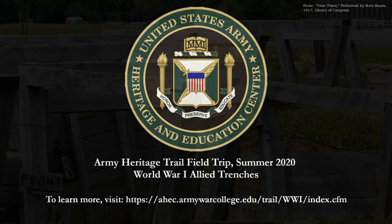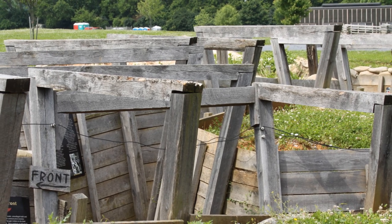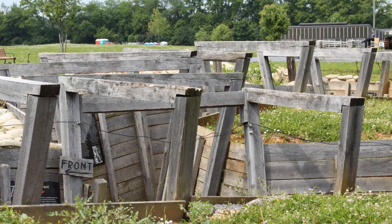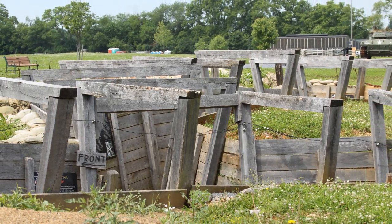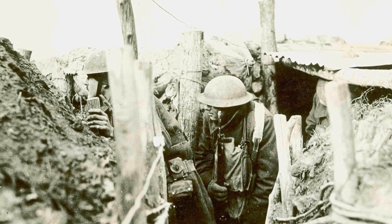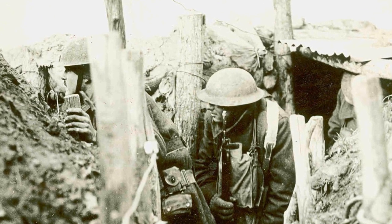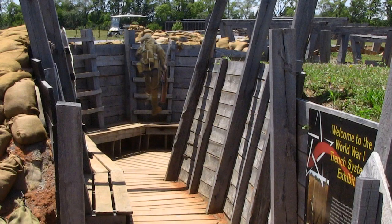Ladies and gentlemen, welcome to the United States Army Heritage and Education Center's Army Heritage Trail for our spring field trip program. The Army Heritage Trail serves as the USAHEC Outdoor Museum and covers about one mile, highlighting nearly every era of Army history with different exhibits and large artifacts. Designed to provide an immersive experience that allows students to walk into each period of Army history, the trail also serves as a stage for our living history presentations.